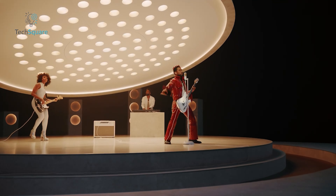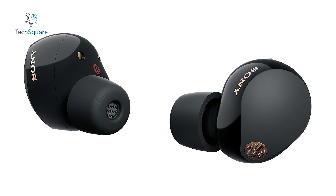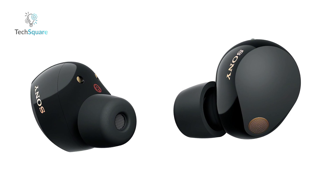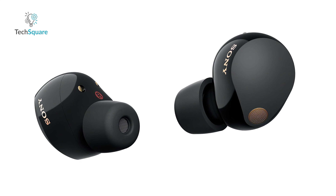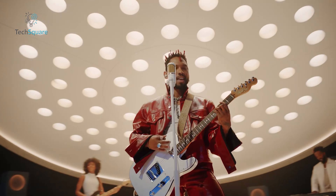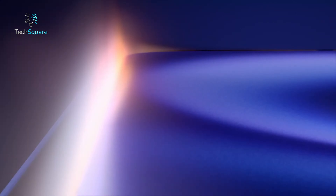Smart features adapt to your surroundings for the perfect audio experience, while the eco-friendly design — crafted from recycled plastics and packaged in 100% paper — shows Sony's commitment to sustainability. If you're looking for top-notch performance and style, the WF-1000XM5 is a compelling choice for your iPhone 16.